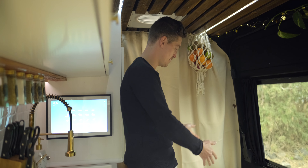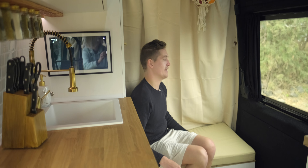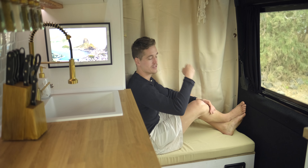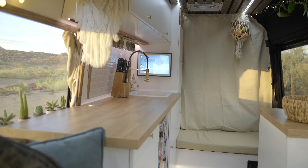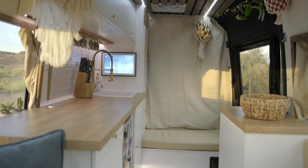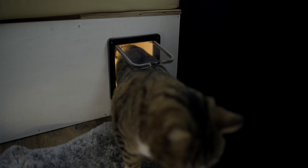Wir beginnen direkt mit dem Eingang und zwar, was befindet sich hier für eine Art Box. Dabei handelt es sich zum einen um eine Sitzmöglichkeit. Hier sitzen wir super gerne morgens, trinken entspannten Tee oder Kaffee, nehmen uns ein paar Kissen und machen die Schiebetür auf und schauen aufs offene Meer. Aber unter dieser Sitzmöglichkeit befindet sich auch noch multifunktionales Zeug – zum einen ein WC für unsere kleine Katze Joey. Den haben wir eine kleine Katzenklappe eingebaut, sogar mit Beleuchtung, damit er nicht im Dunkeln aufs Klo muss. Ein bisschen Vorrat von ihm, Snacks, Katzenstreu und so weiter.